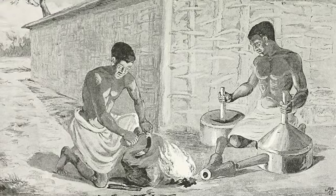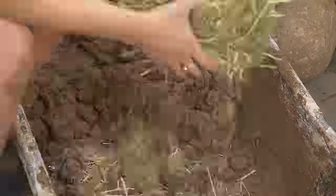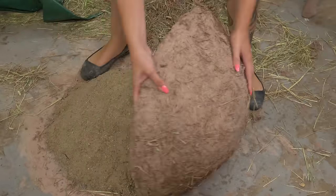The earliest evidence of bellows are pot bellows — ceramic bowls covered with leather that can be pumped up and down to force air into the kiln. Lauren got us started by building the bottom shape of the bowl with cob on top of a mound of sand.